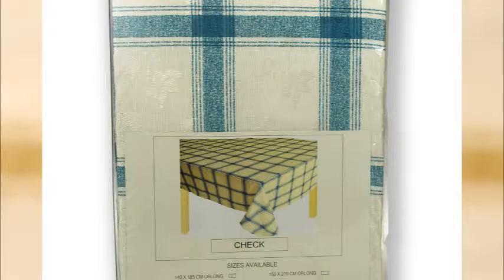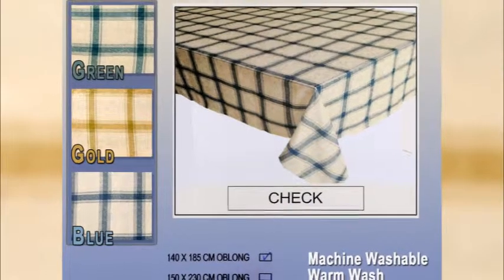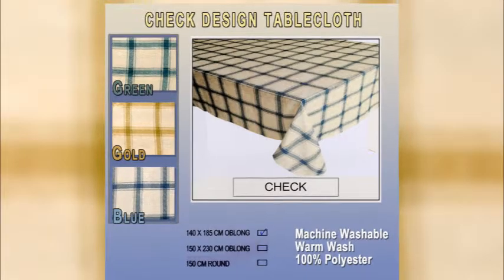Czech is a traditional design featuring a Czech pattern available in green, gold, or blue with a fine shiny dot pattern. It highlights mitered 2cm hems and quality fabric — 100% polyester and machine washable. Only available in 3 colors and 3 sizes. Limited stock; not all colors are available in all sizes.